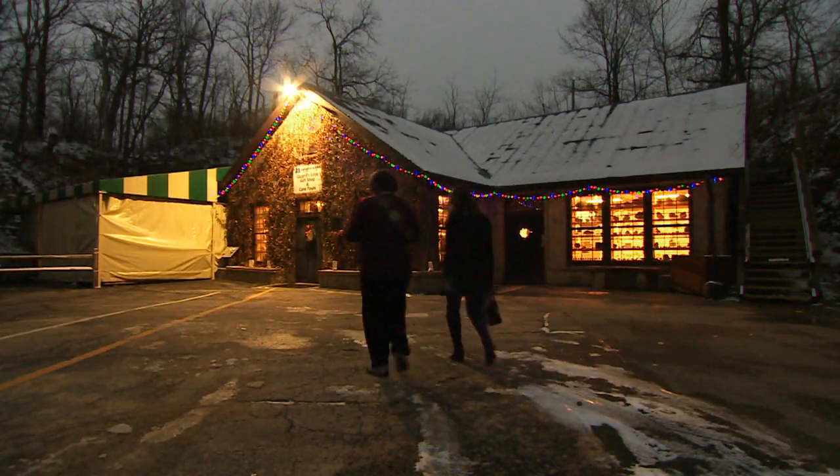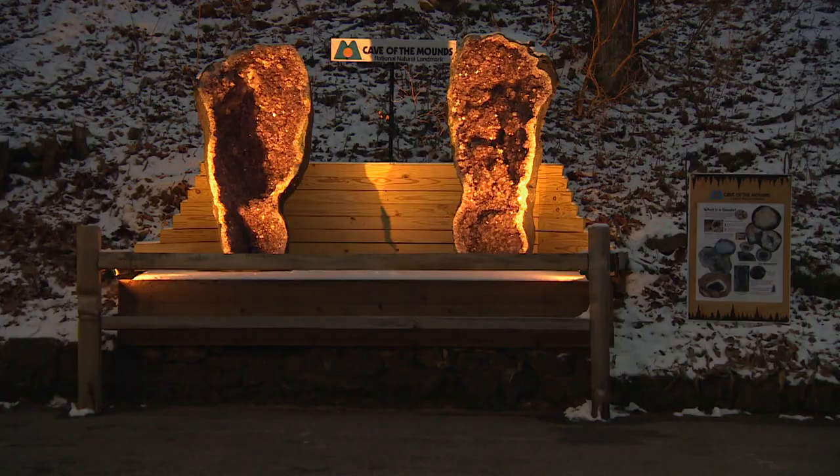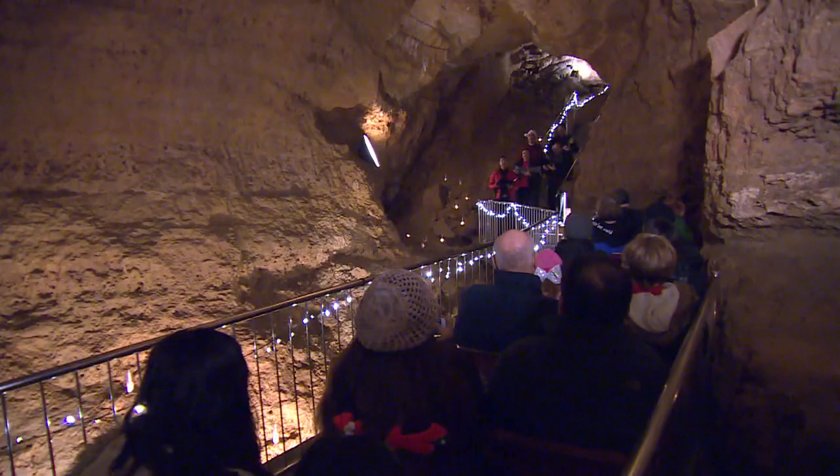Our cave is very accessible in that we have paved lighted walkways. We are a show cave, and there are many other show caves in the country. Some have more stairs than others. We're fortunate to be fairly close to the surface here in Blue Mounds, Wisconsin, so we don't have hundreds and hundreds of stairs, which makes it a little bit more accessible than some caves. This is our 12th annual Caroling in the Cave event. It's a charity fundraiser for local performing groups and charities of their choice.